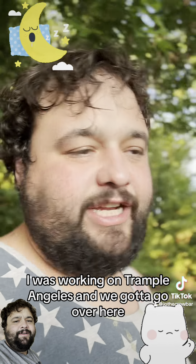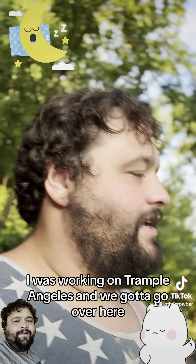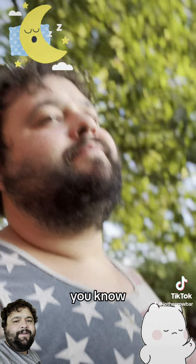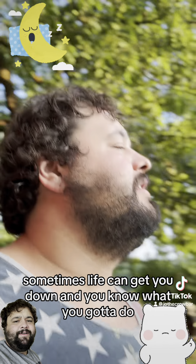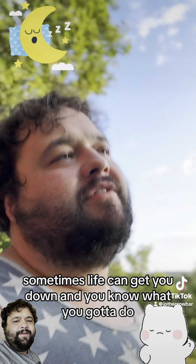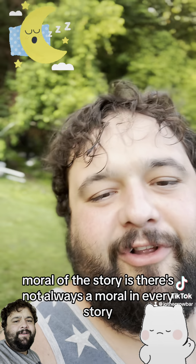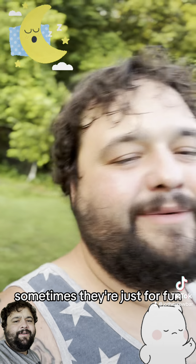Anyway, as I was saying, I was working on Trampolangeleve. Man, it's been a long week. Sometimes life can get you down — you know what you gotta do? Roll with the punches. Moral of the story is there's not always a moral in every story — sometimes they're just for fun.